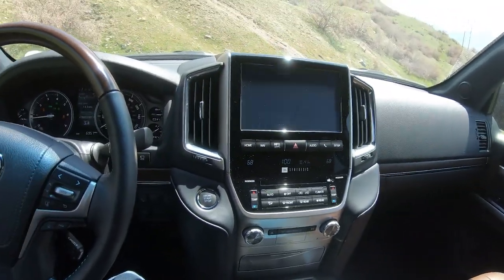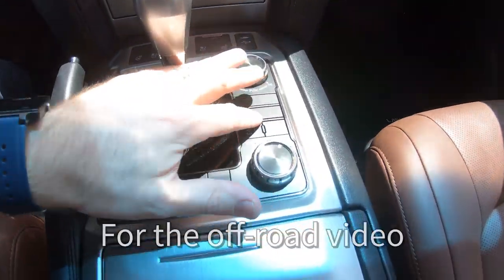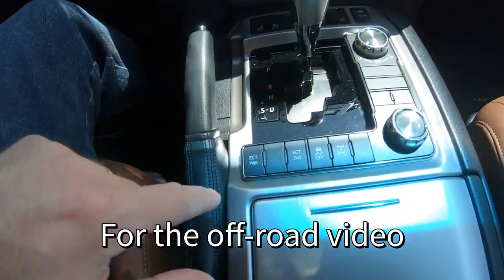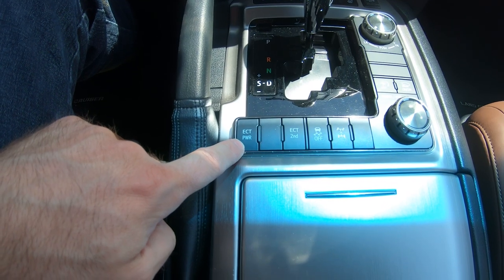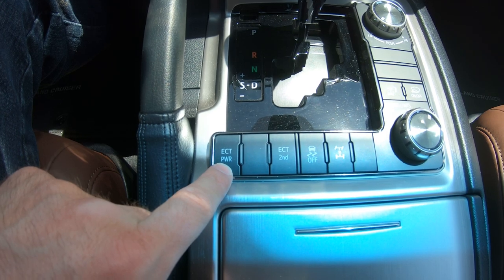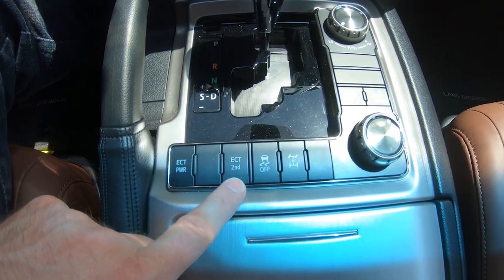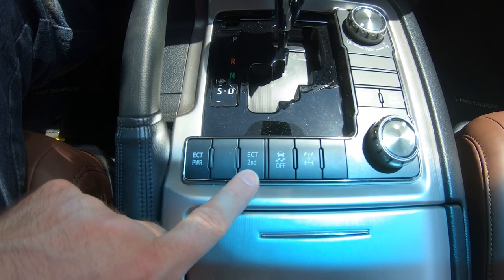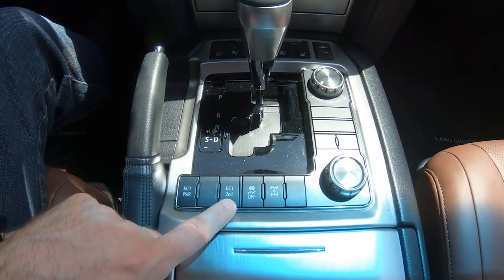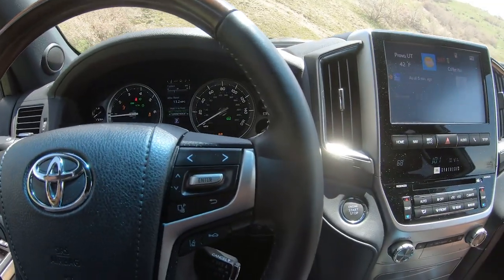Looking at the drive modes, ECT Power is your tow-haul mode — it holds the shift points longer and increases throttle response. This one will start in second gear, which is good for snow. On really slippery terrain that makes it less likely you'll slip. You also have traction control and a center differential lock. Let's go ahead and look under the hood.